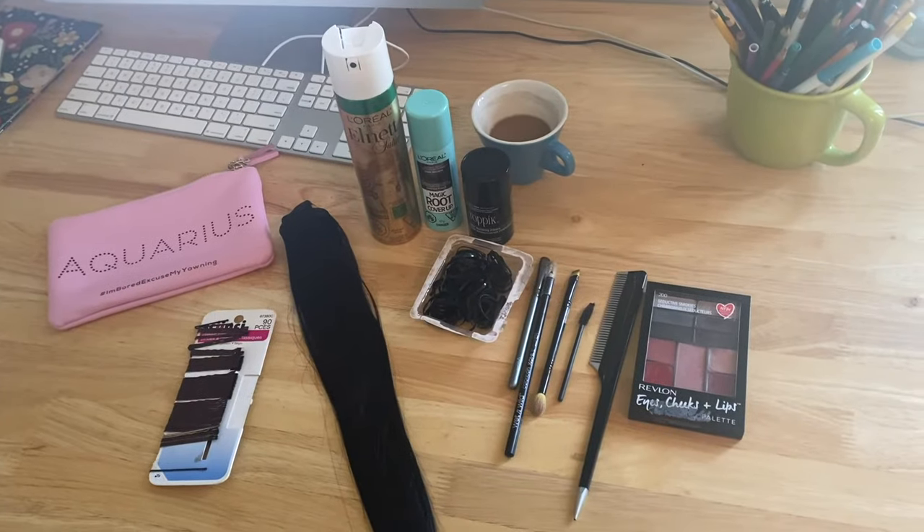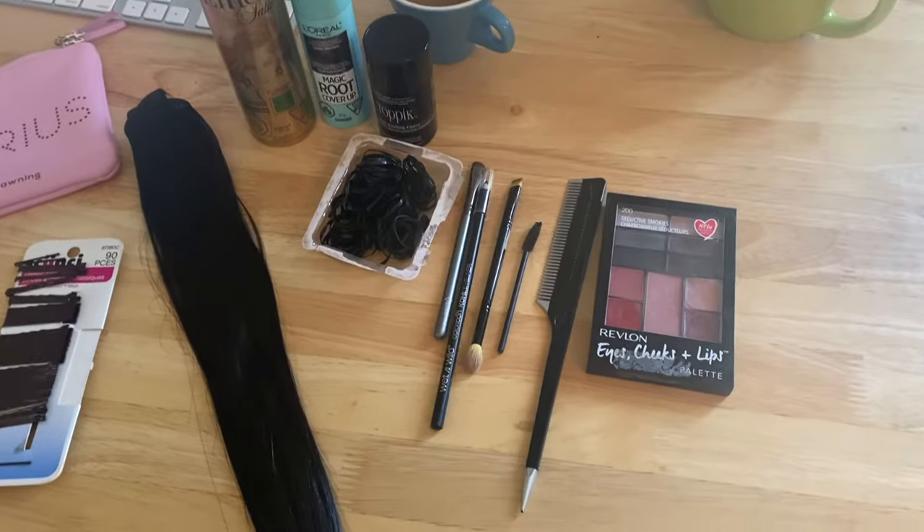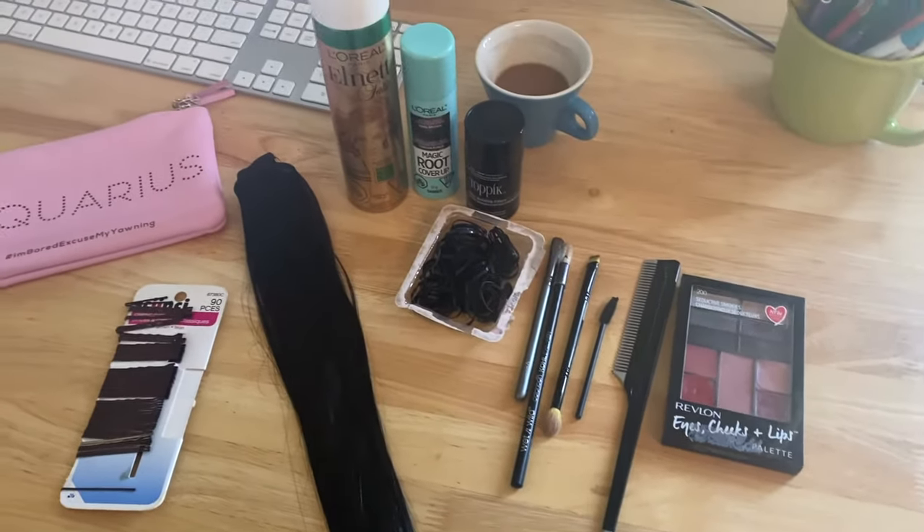Let's start with dealing with receding temples or hair loss in the front. Mine is actually growing in really well. As you may know from following my channel, I use Rogaine and Minoxidil and I started using it in my temples and in the front. I have a really nice lock of growth here — you can see some new growth coming in — but I still have thinner areas. What I'm going to use is just plain old eyeliner. I've got this Wet n Wild eyeliner. It costs maybe a dollar and you can get it from any drugstore.